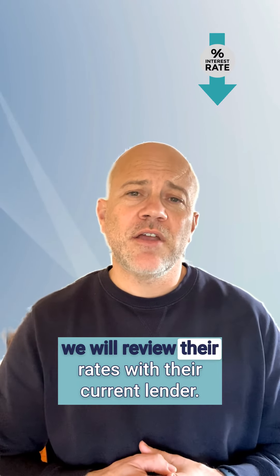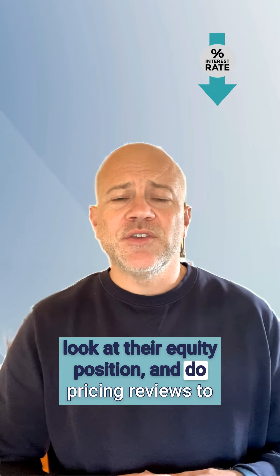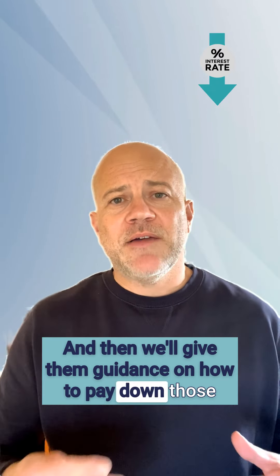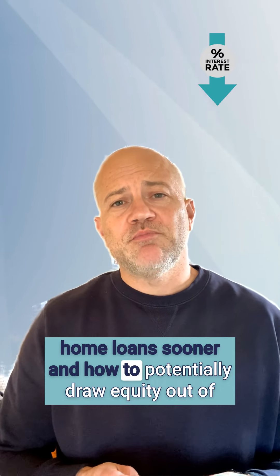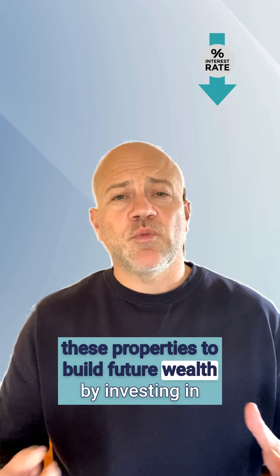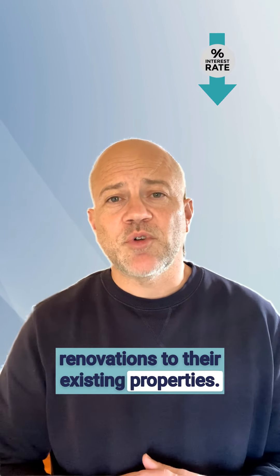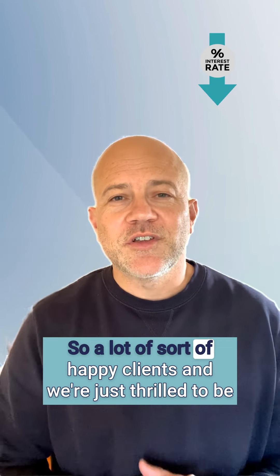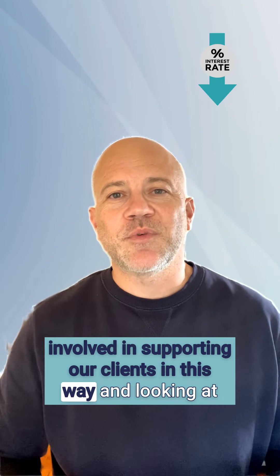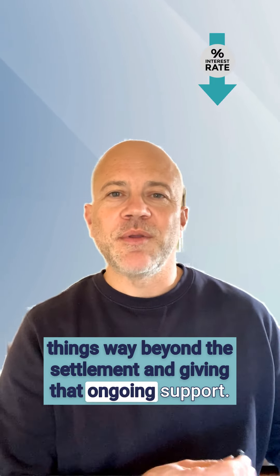Going forward now for all these clients, every six months we'll review their rates with their current lender, look at the equity position and do pricing reviews to make sure they're on the sharpest rates. Then we'll give them guidance on how to pay down those home loans sooner and how to potentially draw equity out of these properties to build future wealth by investing in property, for personal use, or to do renovations to their existing properties. A lot of happy clients and we're thrilled to be involved in supporting them this way, looking at things way beyond the settlement and giving that ongoing support.